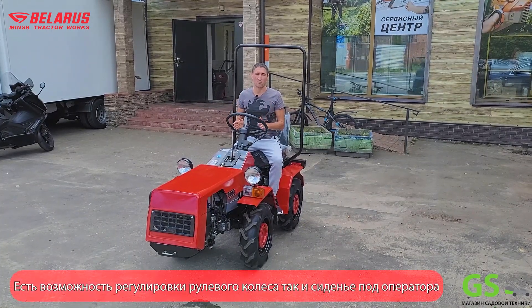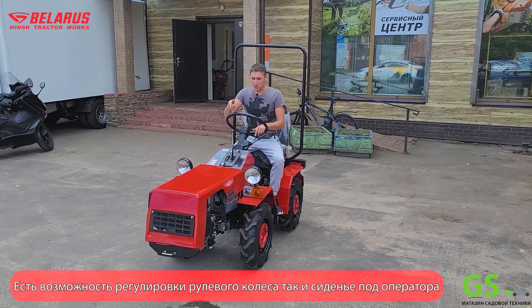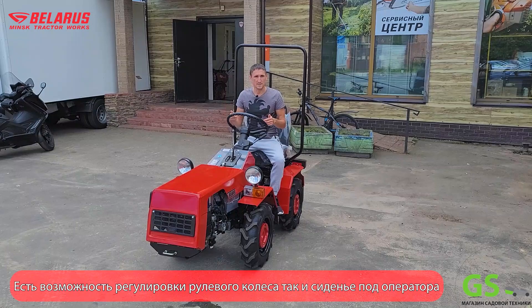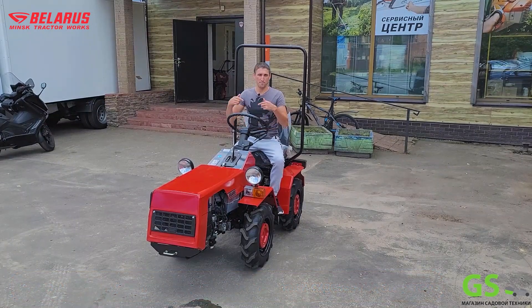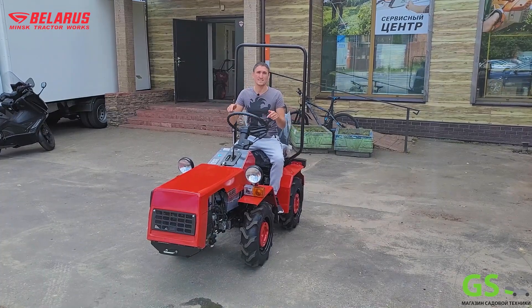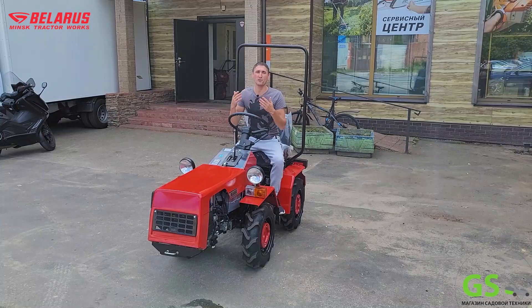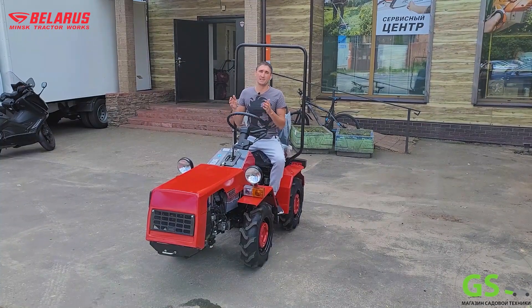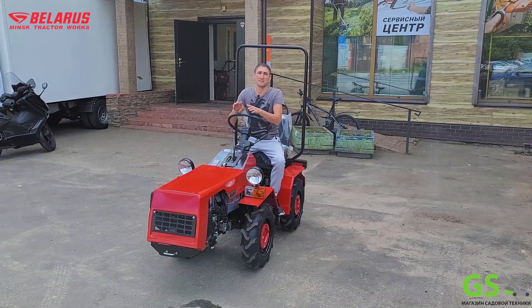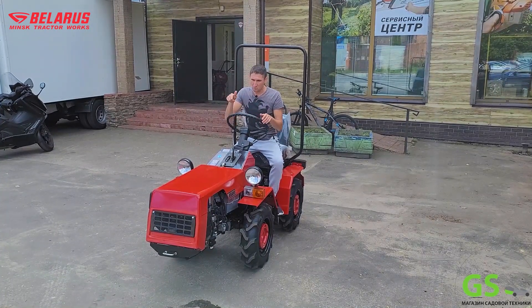У всех этих мини-тракторов будет 4 скорости вперед и 3 передачи назад. Что касается привода, здесь есть возможность переднего привода постоянного либо подключаемого заднего привода. То есть сам трактор за 280 тысяч рублей у вас уже полноприводный. Мы делали перетягивание с 18-сильным дизелем весом 800 килограммов – такой мини-трактор его просто разорвал.